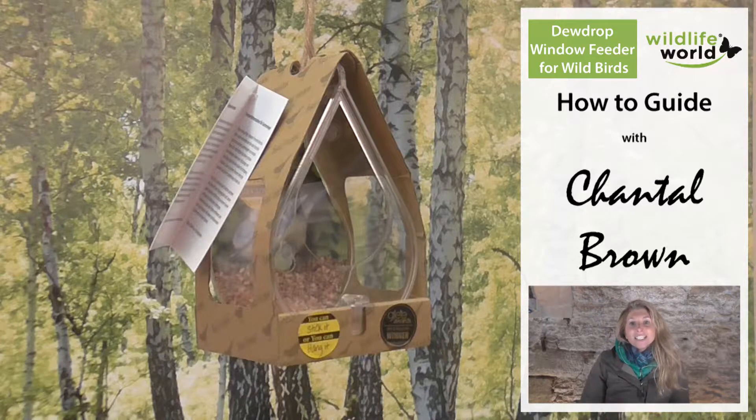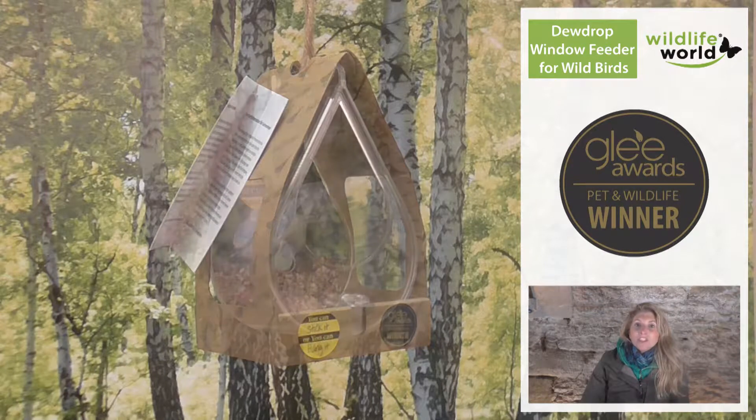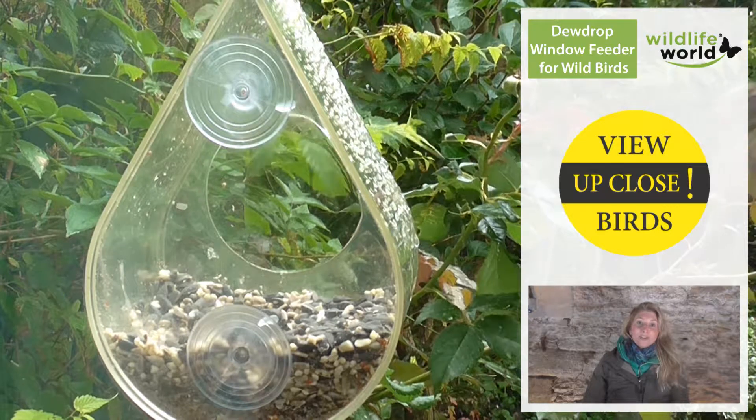Hi and welcome to Wildlife World. This is our teardrop window feeder. It's a new product for us. We know it's going to be so popular because it's very unique in its design, and it enables you to observe birds in really close proximity.